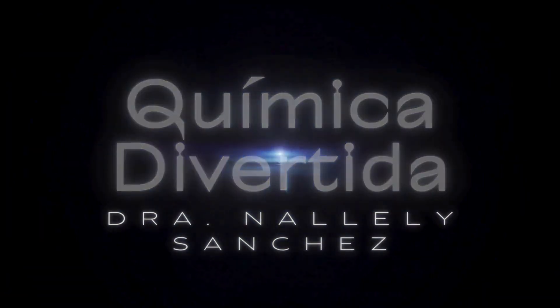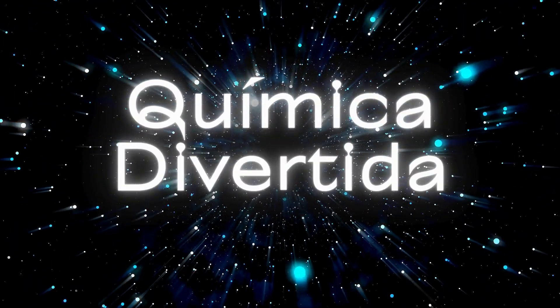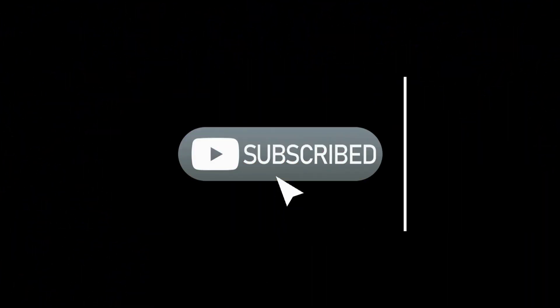Welcome to our channel. Before we start, don't forget to like, subscribe, and activate the notification bell.